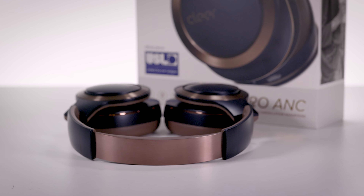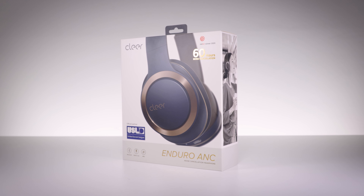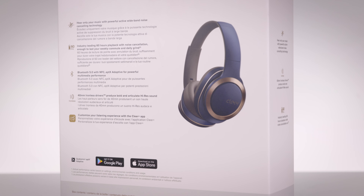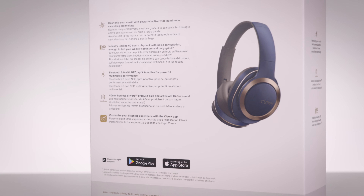Clear has managed to pack an impressive number of features into the Enduro ANC. The most standout is the battery life — the Enduro ANC gives you 60 hours of playback when fully charged, with noise cancelling and Bluetooth activated. That's a rarity for a headphone of this size. For a quick top-up, the quick charge feature gives 2 hours of juice in just 10 minutes.